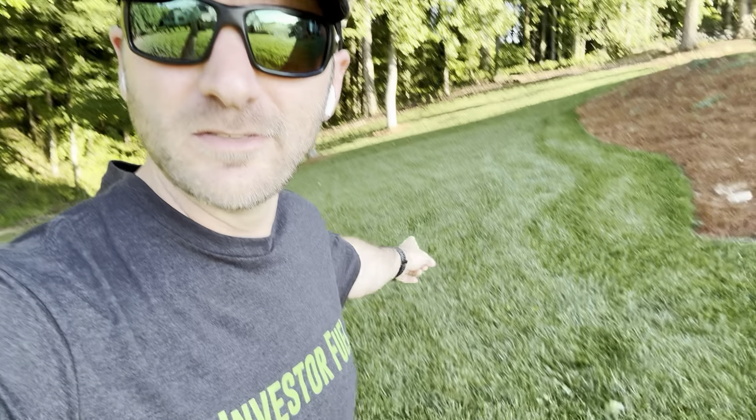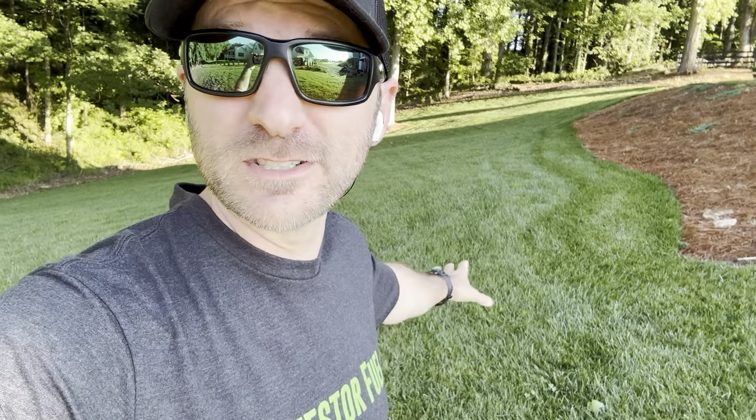It is a love-hate relationship because growing fescue in Georgia is a little difficult. Right now I'm making this video on May 16, 2024. The fescue looks awesome. From middle of March through about June, the fescue looks amazing — just top-notch.